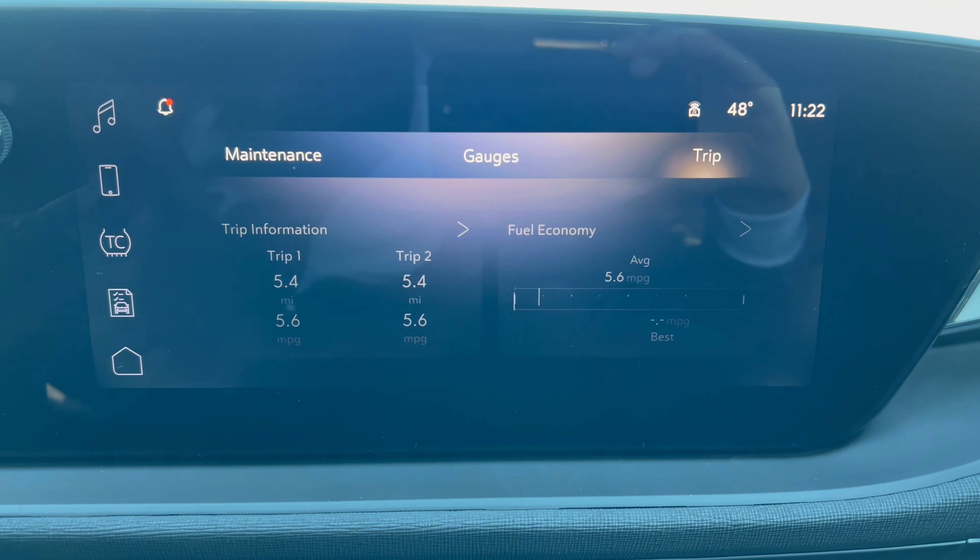Down below: push-button start, two heat and air vents, single-zone climate control. Further down: USB-C, USB-A, 12-volt outlet, and a rubberized phone tray so it won't slide around. Engine auto stop/start, lane keep assist on/off. Here is the gear shifter for the six-speed automatic transmission. Electronic emergency brake, two cup holders, and a nice Buick key fob with unlock, remote start, Buick emblem lock button, and a red panic button. There's also more storage area and a semi-soft armrest on the center console with storage inside.